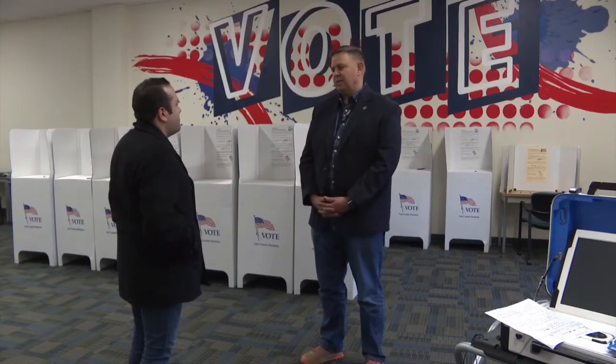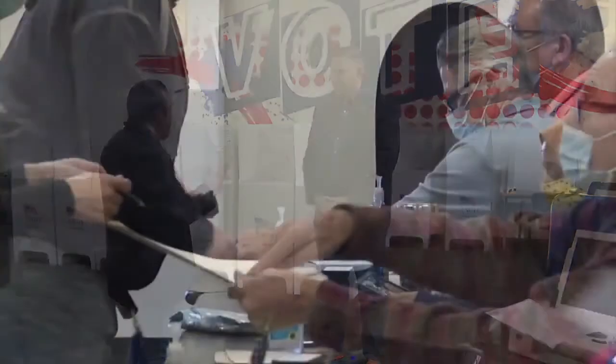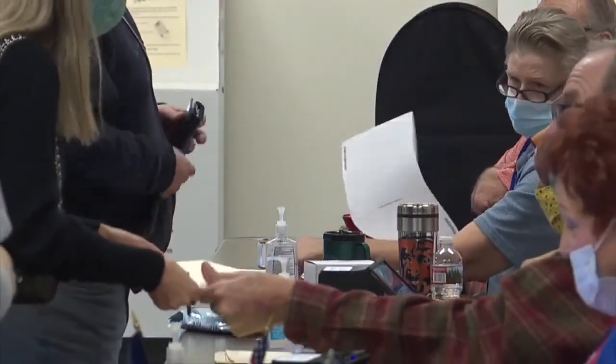Maybe you're like me and you forgot the October deadline to register to vote, but lucky for us, Idaho has same-day voter registration. So here's what you need to know. Trent Triple is the chief deputy clerk and is an expert on all things elections. So I asked him: if you're not currently registered to vote, what do you need to bring with you on election day?